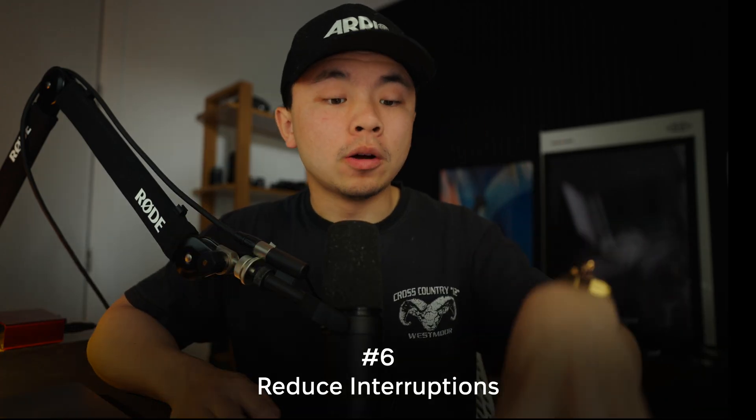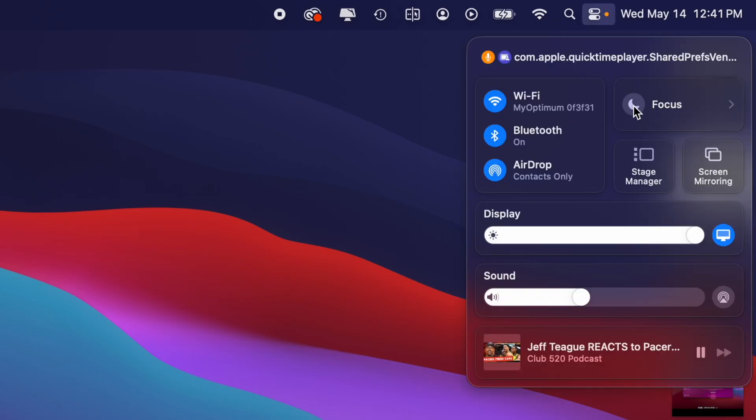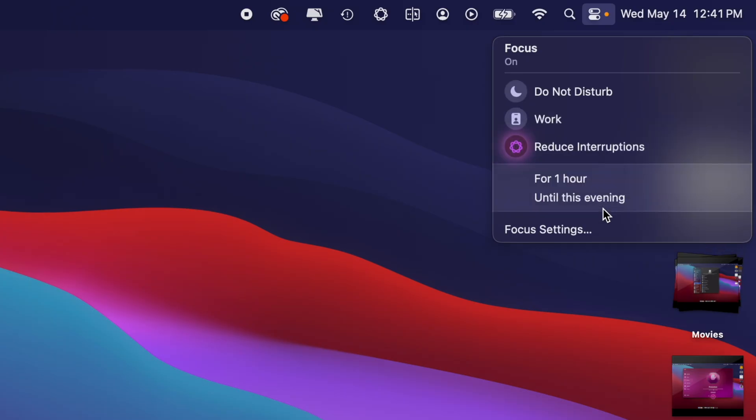The last thing we're going to talk about are the new focus modes in this new update. You can turn on Do Not Disturb and block all notifications, but what if you want to set up a personalized filter that lets certain notifications through? Instead of going into your settings and doing all the app permissions one by one, which could take a really long time, with Apple Intelligence we now have a new simple feature called Reduce Interruptions. It uses on-device intelligence to analyze what is really important to you and what is lower priority, then sends the high priority ones and blocks the low priority ones.